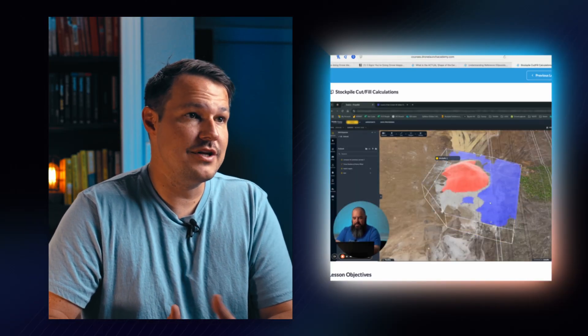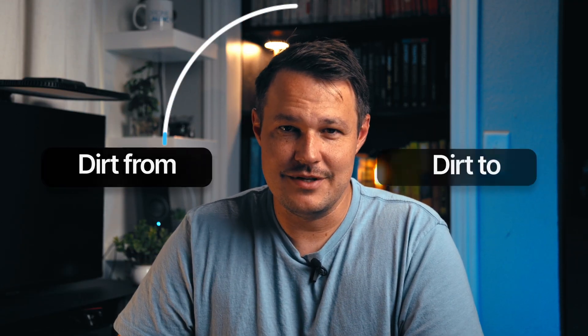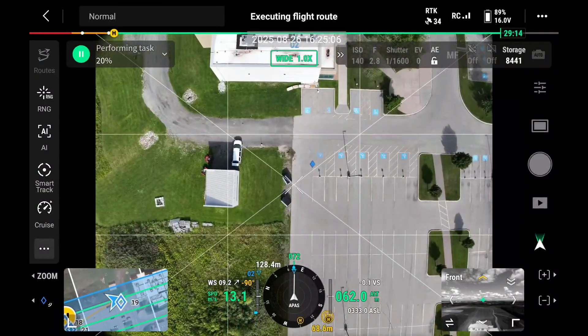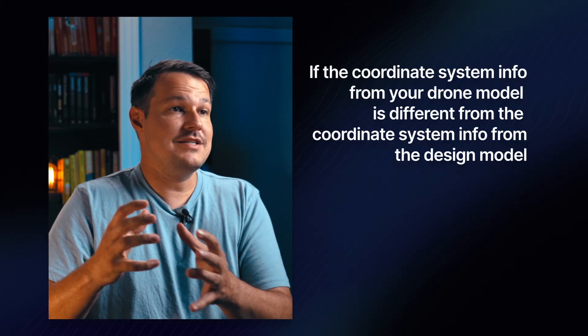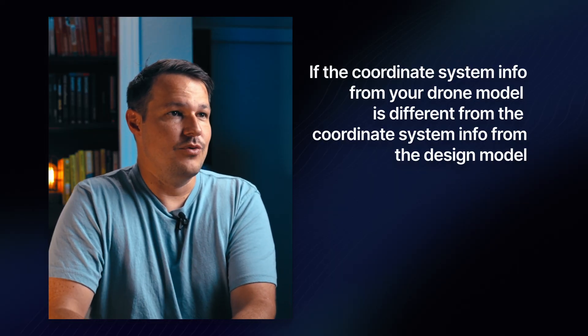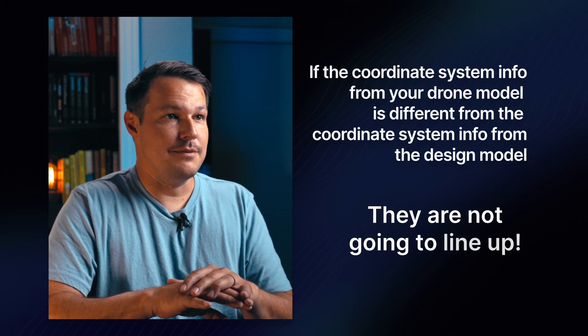They need to compare and figure out how much dirt needs to be moved — where to take dirt from and where to move it to — and this all needs to be done with a lot of precision. So often they have someone go out with a drone, capture a ton of drone images from overhead, and turn that into a digitized map or model of the ground as it is today. That drone model also has coordinate system information baked into it. Now if the coordinate system used in your drone model was different from the coordinate system in the design model, they are not going to line up. I've seen an example where the drone model was loaded into the computer and it literally showed up on the wrong side of the street from the design model — they just couldn't use it.